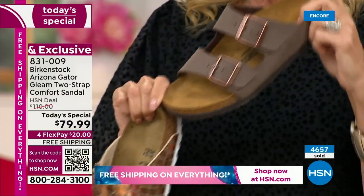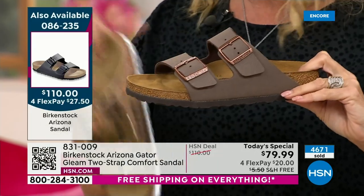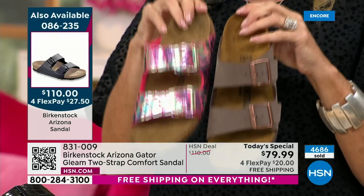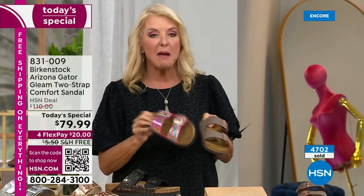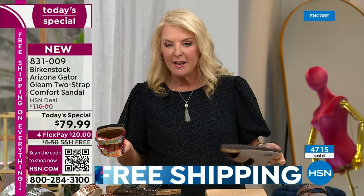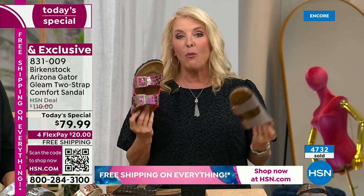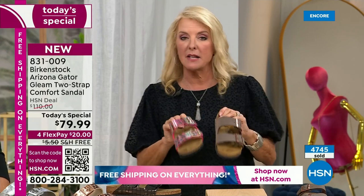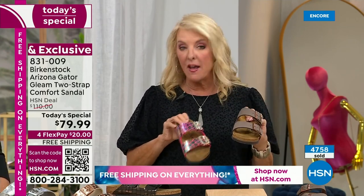Just to give you a reference point, we have another Arizona — celebrating its 50th anniversary. This classic version is $110, and you'll see it in a few minutes. It's the iconic Arizona — nothing wrong with it — but this Today's Special is at $79.99, while they last. At this pace we're almost to 5,000 sold and we are 20 minutes into the new day. For those of you new to Birkenstock, go true to size — they start at five/five-and-a-half and go up to eleven/eleven-and-a-half.